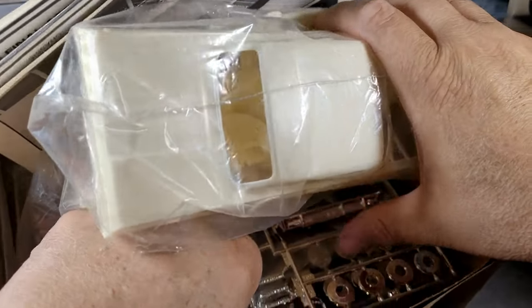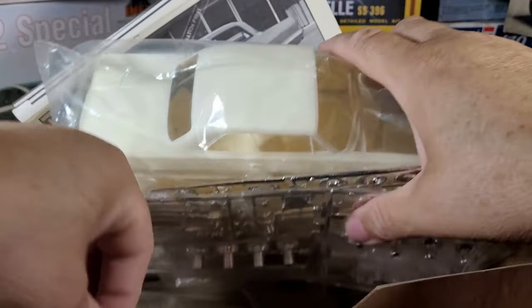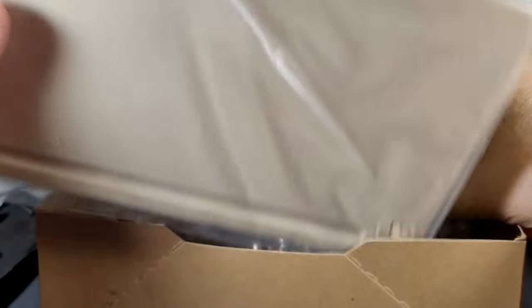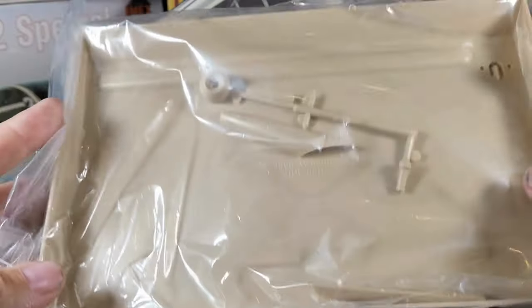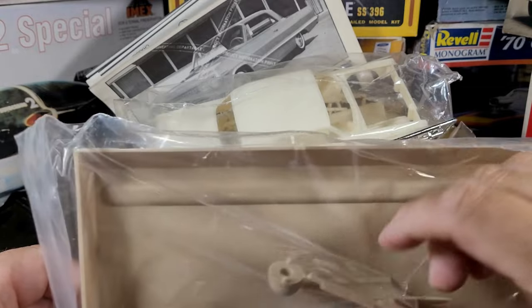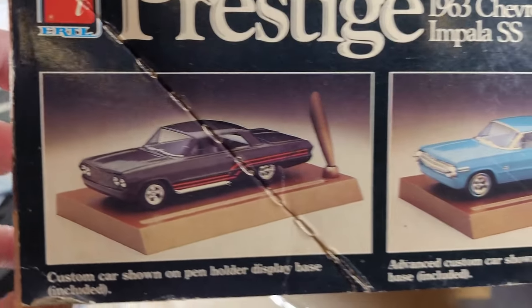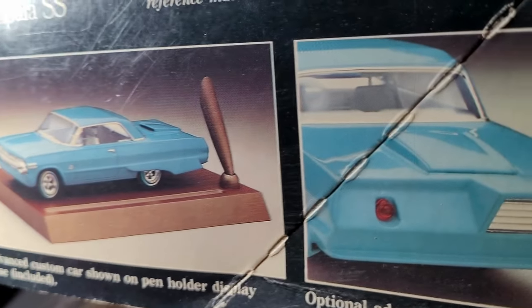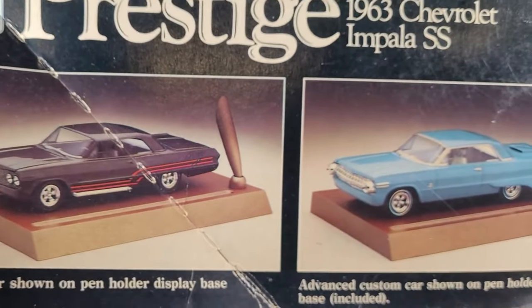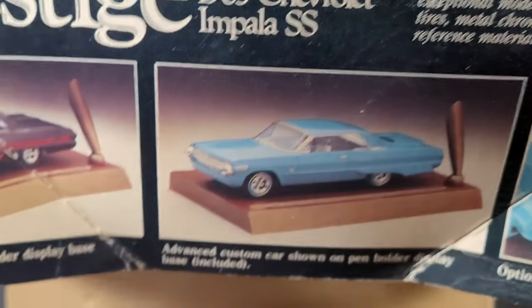This one's unbuilt, and it has this big base in it. I don't know if you guys remember, but back in the '80s it was real popular for a while to have a base with a pin sticking out — yeah, here it is. You can put the car on the base and then put your pin in there and put it on your desk. I mean, how cool of a Father's Day gift would that have been — something for a dad that worked in an office? Hell yeah.